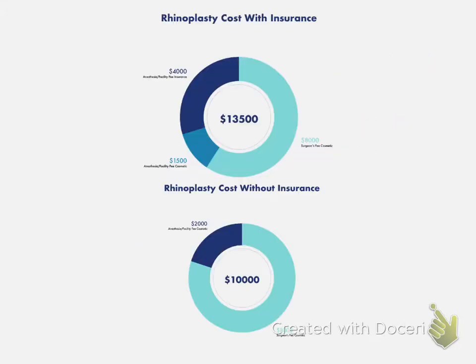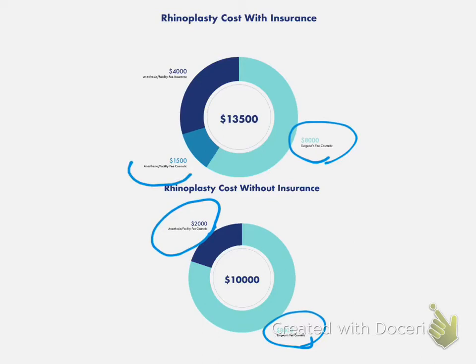Here's the summary: for the same nose, comparing using insurance versus not using insurance — in both cases you have a cosmetic fee of $8,000. Without insurance, you pay everything for the facility out-of-pocket. With insurance, you pay out-of-pocket for one portion, and the insurance covers the functional component — but in most cases the total will be higher than if you hadn't used insurance at all.